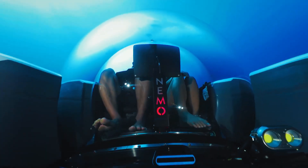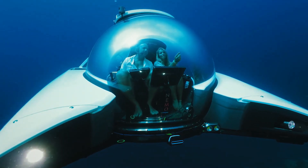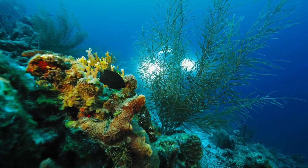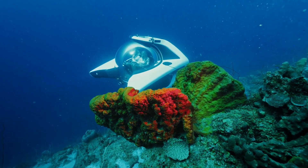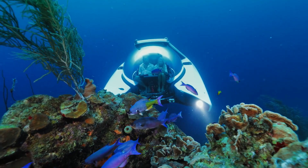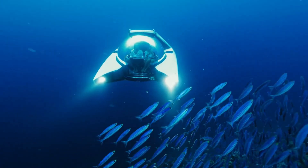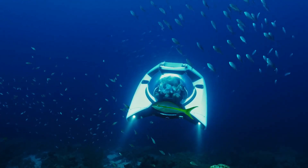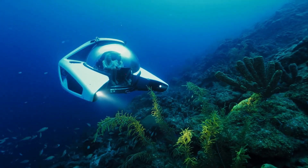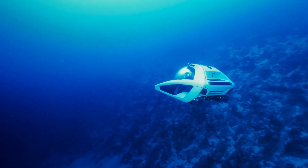The Nemo is equipped with intuitive joystick-based controls and multiple safety features, ensuring a smooth and secure experience even for first-time submarine pilots. Its luxury interior combined with its futuristic design creates a once-in-a-lifetime underwater experience. Whether for leisure, exploration, or research, the Nemo lets you discover the mysteries of the deep in style and comfort.